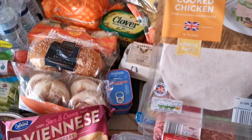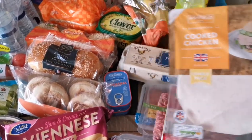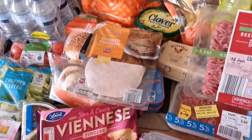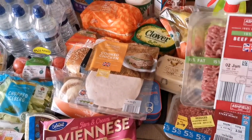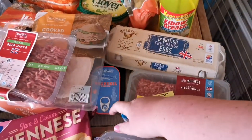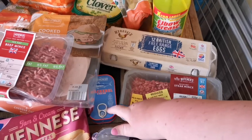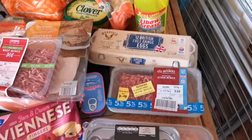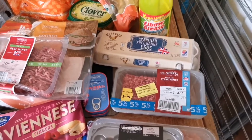We have got some cooked chicken — it's great for sandwiches. We have got some beef mince so I can do a bolognese in the week. We've got these macarons because Scott loves them. And this I bought for Reggie — it was on offer so I'm going to cook that for him so he can have it tomorrow for lunch.